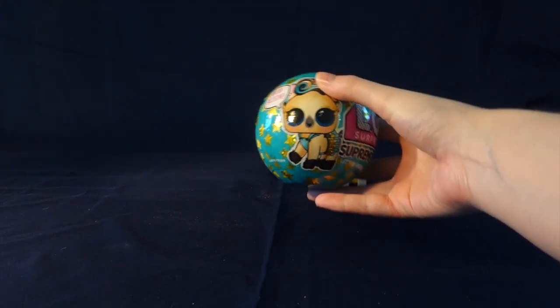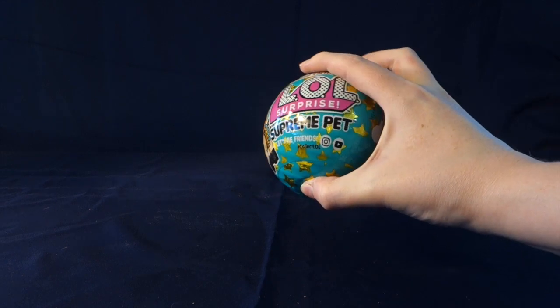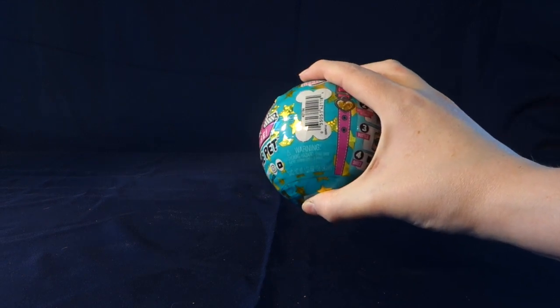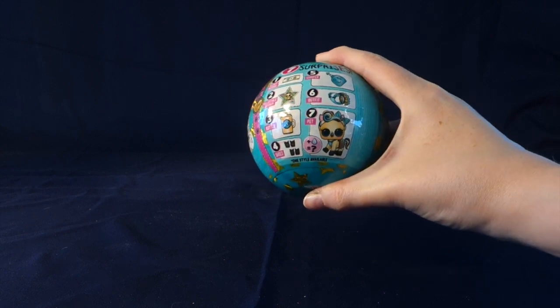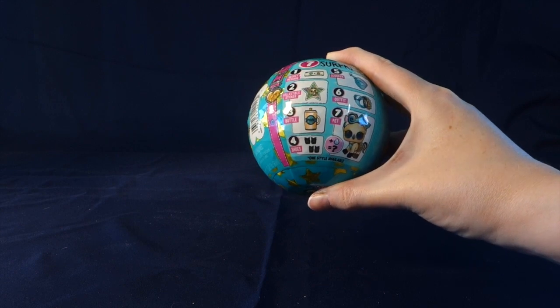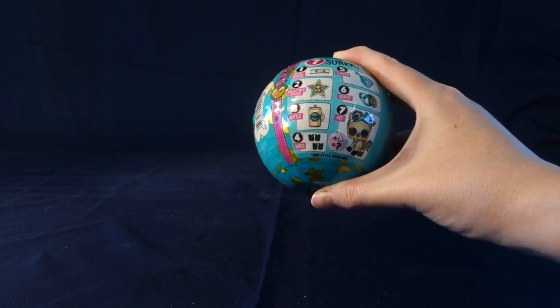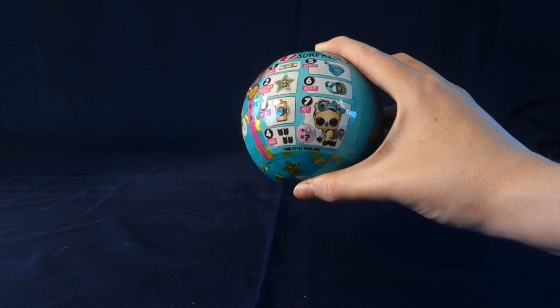I want to point out how beautiful the packaging is. The stars on here are so pretty. Inside we get seven surprises: one secret message, a collectible sticker, a bottle, shoes, a scooper, an outfit, and our pet.